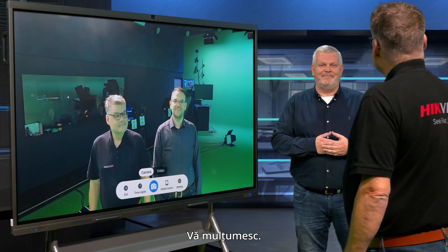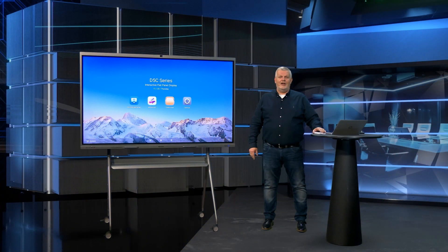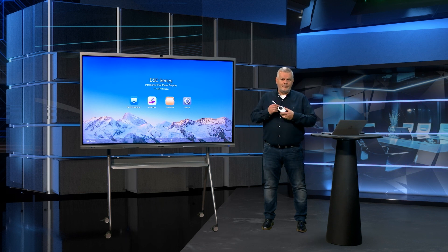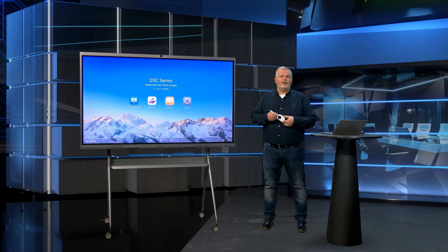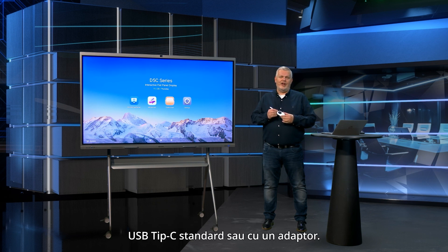Another great feature of the D5C is the wireless projection with our self-developed dongle. This enables you to share your content on the large screen without a need for any app, installation or complex setup. The dongle is connected to the device with a standard USB Type-C port or with an adapter.